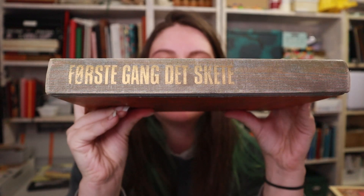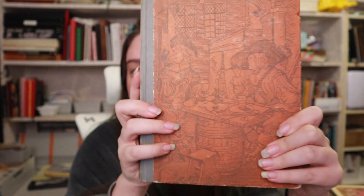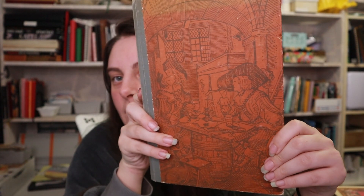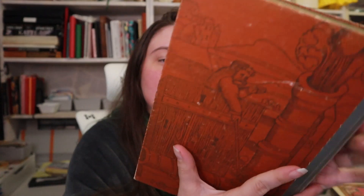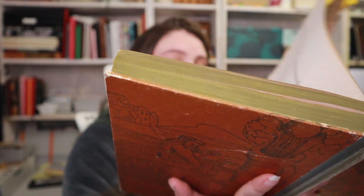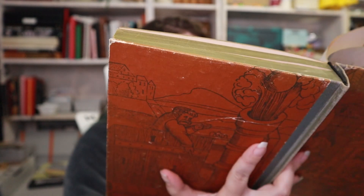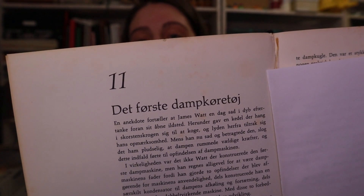Then we've got this one. 'First Time It Happened' is what it says. And as you can see, it has a picture on the cover that extends to the back. This one is from 1970, so this is a vintage book. And it's just highlights of human history — the first locomotives, trains and cars, as you can see, the first steam vehicle.